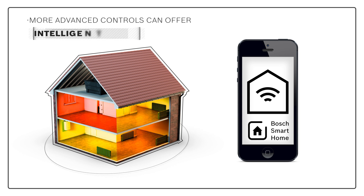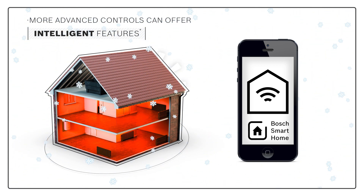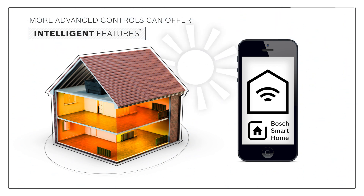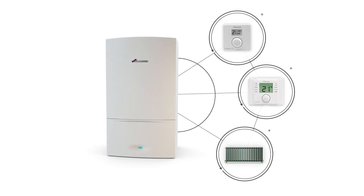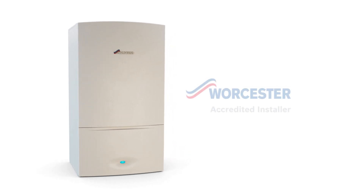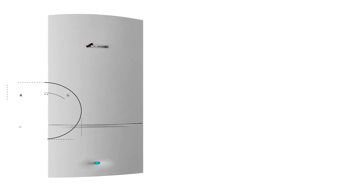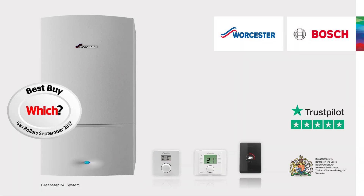More advanced controls can also offer other intelligent features, such as weather compensation that adjusts the temperature of your home according to how warm or cold it is outside. Because heating and hot water controls are complex and depend on a wide range of factors in your home and lifestyle, we always recommend talking to your installer about them. You can find a local Worcester accredited installer and more information on our range of boilers and controls on the Worcester Bosch website.